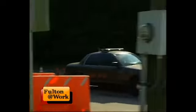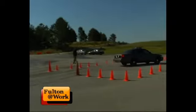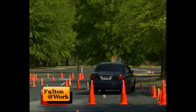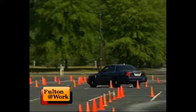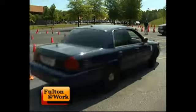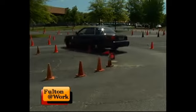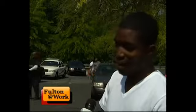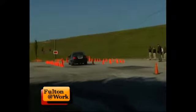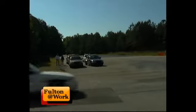Driving during emergency situations is part of the job for police officers. Whether it's quickly maneuvering around tight corners, suddenly braking to avoid hitting somebody, or getting out of a skid, officers have to be prepared to handle the unexpected.